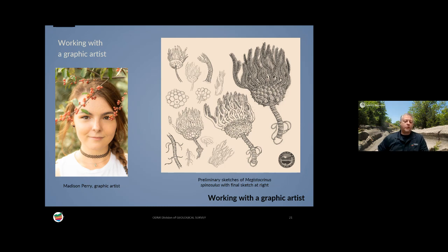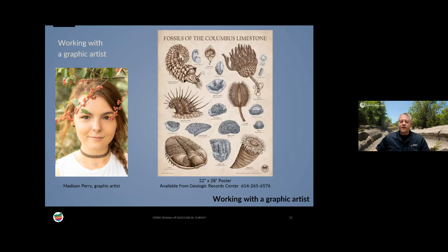Our artist is Madison Perry. She came to us from the Division of Wildlife, where she had experience drawing live animals, but this was her first time drawing fossil animals. You can see one of her sketch pads with concept sketches working out how the animals are put together. The end result — a crinoid, a type of echinoderm related to a sea star — is at far right. Madison created these beautiful drawings, which we assembled into a frameable 22-by-28-inch poster, available from our Geologic Records Center.